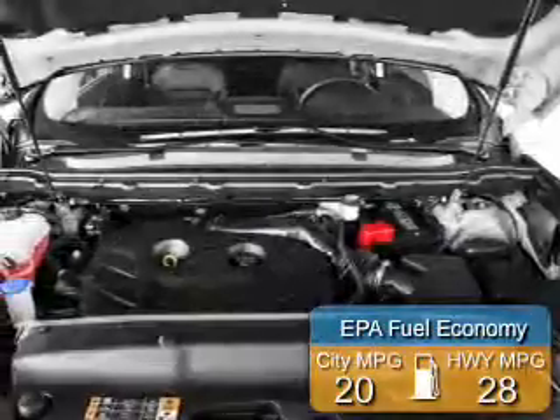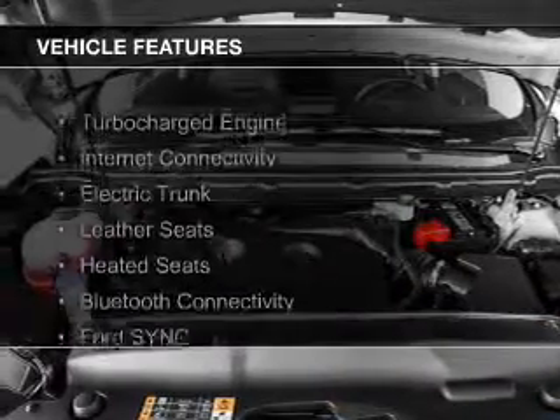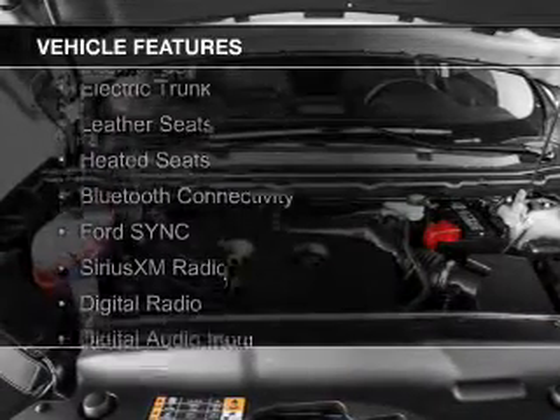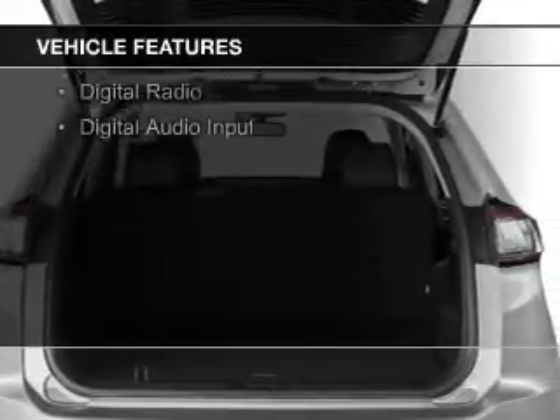Great fuel efficiency saves you money by requiring fewer trips to the gas station. The features include a turbocharger, internet connectivity, electric trunk, leather seats, and heated seats.